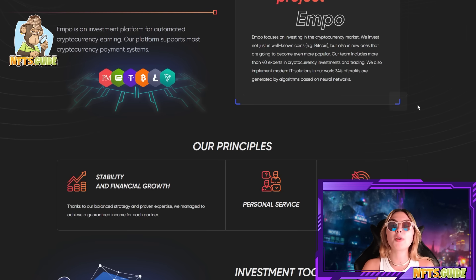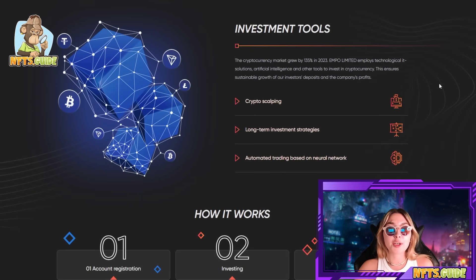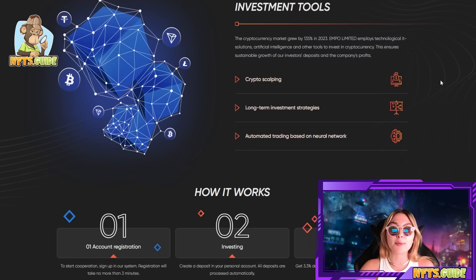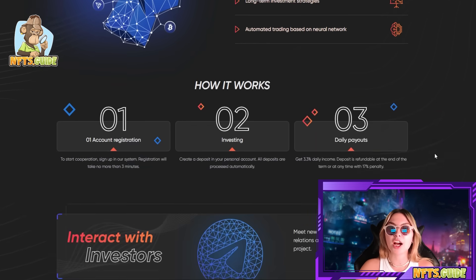They're completely transparent and secure — we'll get to that a bit later. These are some of their main principles. Stability and financial growth: thanks to their balanced strategy and proven expertise they've managed to achieve guaranteed income for each partner, which is absolutely mind-blowing. They've got personal service and they attract new partners all the time. Their investment tools are incredible. The crypto market actually grew by 135% in 2023. Expo Limited employs technological IT solutions, artificial intelligence, and other tools — including crypto scalping, long-term investment strategies, and automated trading based on neural networks — to ensure sustainable growth of investor deposits.